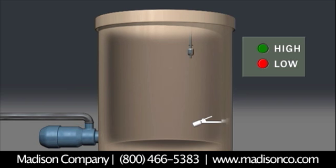Single point level switches can be used in a variety of applications, including high or low level indication, pump up or pump down, and valve control. Inside the stem of the switches is an SPST reed switch, which is magnetically closed when the magnets contained in the float come in close proximity to the switch. In most cases, these switches can be adjusted in the field to be either normally open or normally closed to meet your application needs.